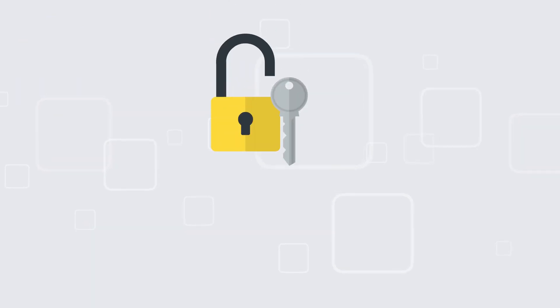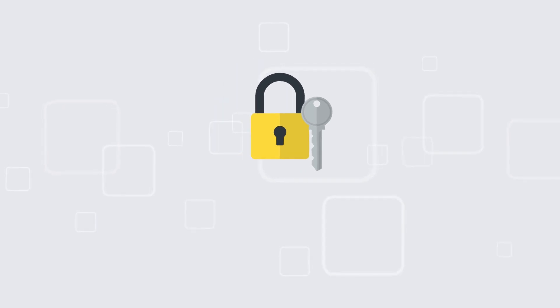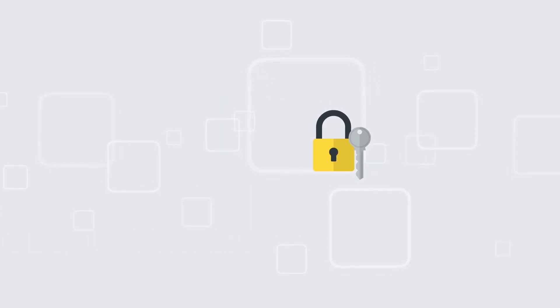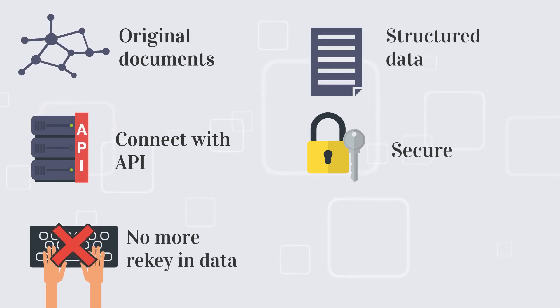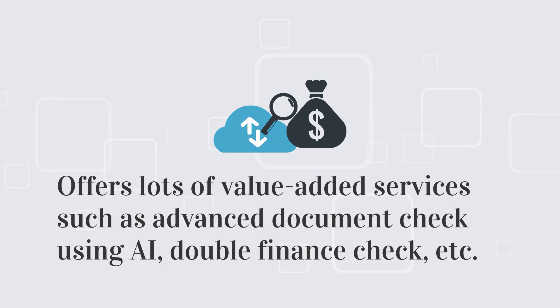In TradeWaltz, your data are secured. TradeWaltz has access control features to manage who can access and update data. TradeWaltz doesn't only provide collaboration with paperless documents but also offers lots of value-added services.